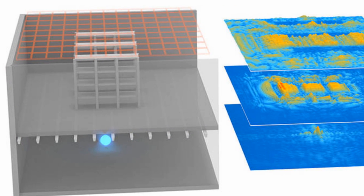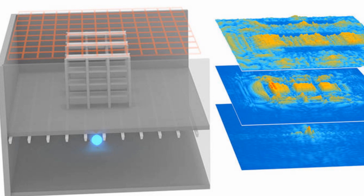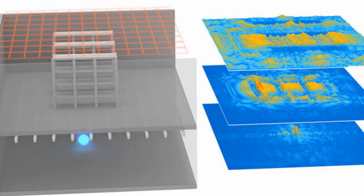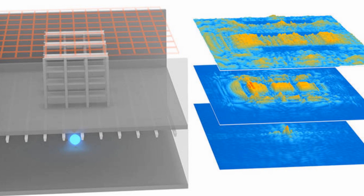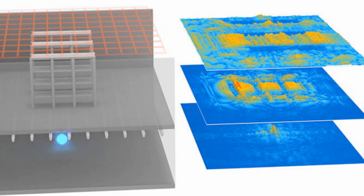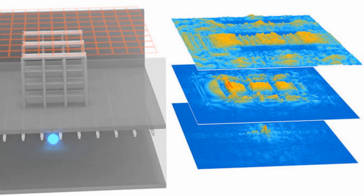The potential applications of the technology are numerous, including locating parts and equipment in automated industrial environments and mapping the interiors of structures that have collapsed due to a natural disaster, making it easier for rescue workers to reach people trapped inside. The paper on this Wi-Fi holographic process is published in the journal Physical Review Letters.